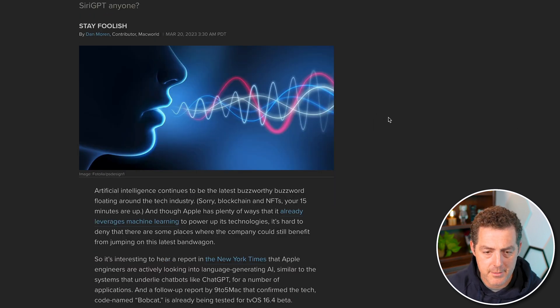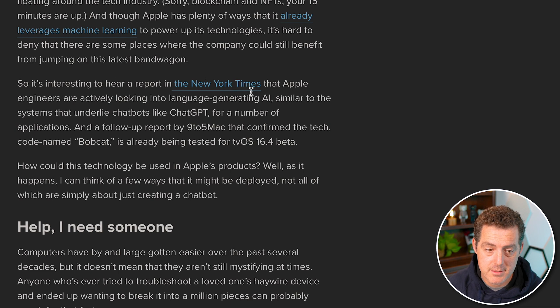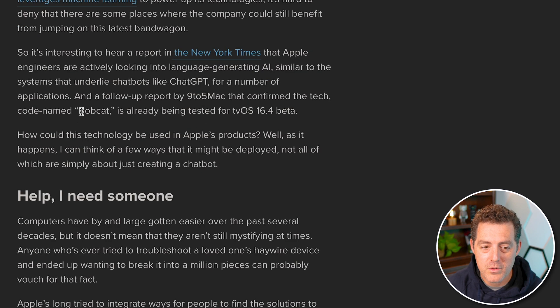There's been a report in the New York Times that Apple engineers are actively looking into language-generating AI similar to ChatGPT. The codename for it is Bobcat, and it's already being tested in tvOS 16.4 beta. I find it very interesting that it's being tested in tvOS rather than iOS. But I have an Apple TV, so if they offer beta or alpha testing, I will be there.